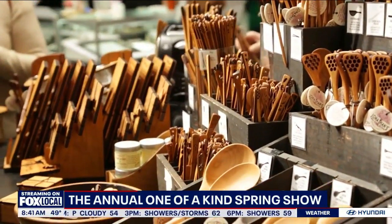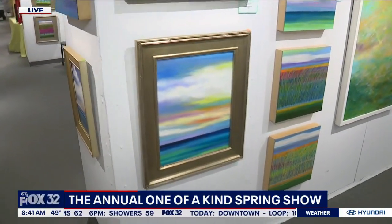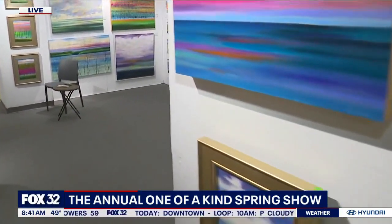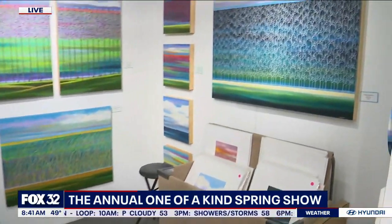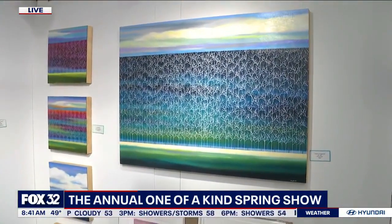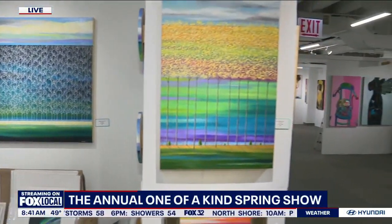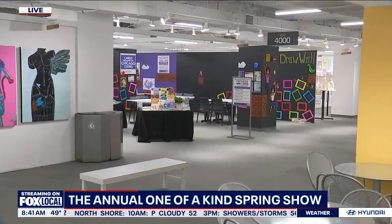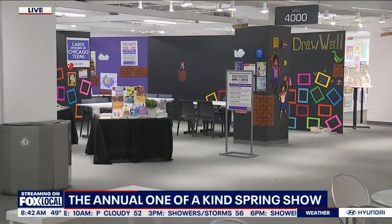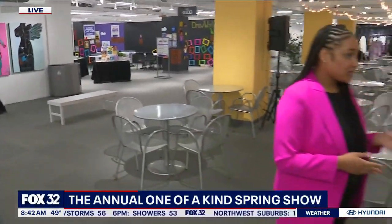You can buy tickets online or at the door, and also pick up our very cute spring tote bags. My advice to everybody would be comfortable shoes because of all the territory. Any other suggestions for how to attack this? It's such a big space and there's so much to see. I would say make a day of it — come with your friends, come with your family, wear comfortable shoes, and take a seat. We have cafes all throughout the show floor where you can get food and beverages and just make a day of it.